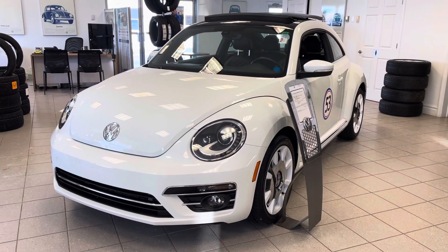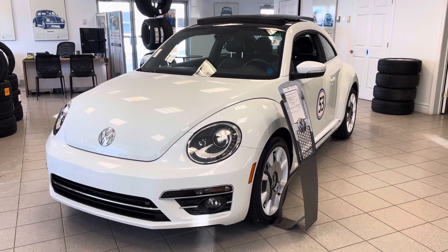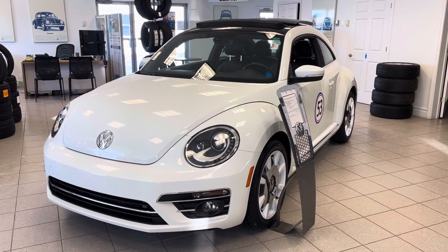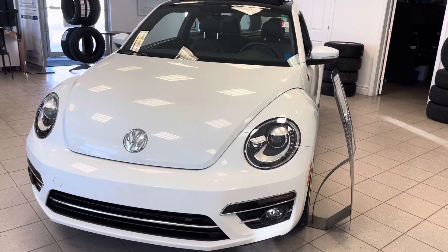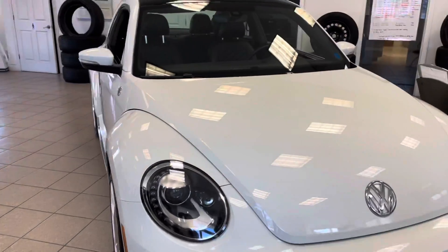Hey guys, Sarah here at Fredericton Volkswagen. Today we are in our showroom with a 2019 Beetle. This is a Wolfsburg edition — it is beautiful. It had one owner and it was a recent lease return.